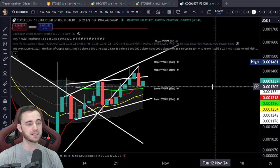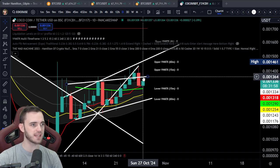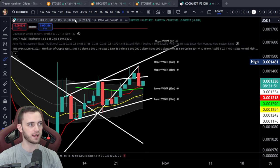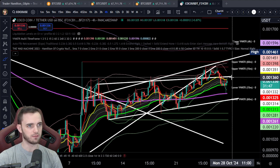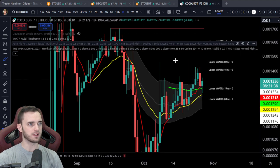As of right now we did dump down, we've wicked, and now we're potentially looking to close this candle with a nice wick towards the lower side. If we can actually finish this daily candle above about 1370, it's a great sign — it means we've come down, retested, and then we can break this trend line. The four-hour trend line is super important for us to get over and maintain.